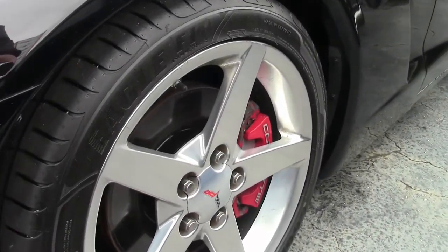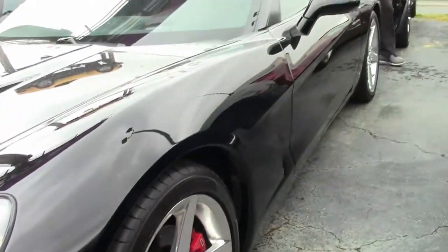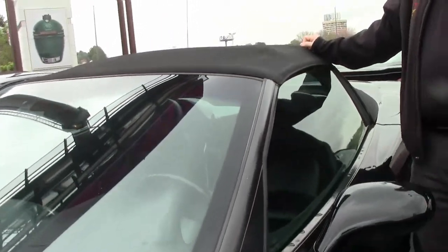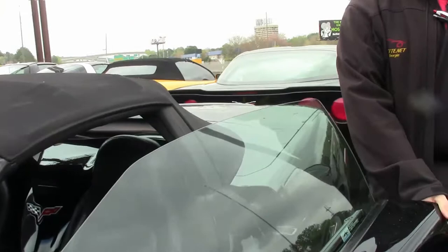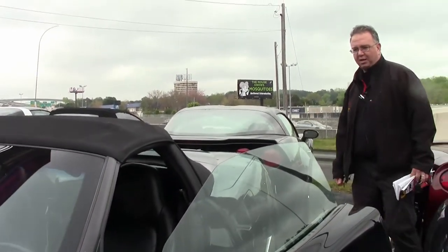This car has a feature to it not a lot of them had — this is a manual top car. It was an option where you could get the power top taken off, and it comes with two schools of thought: great, that means there's nothing that's going to go wrong, or it doesn't have a power top. This particular car does not.